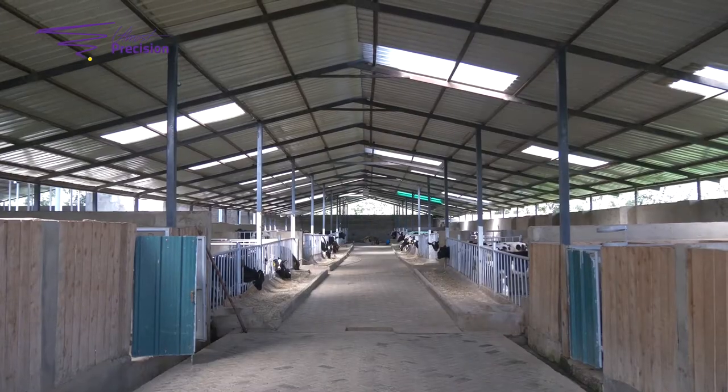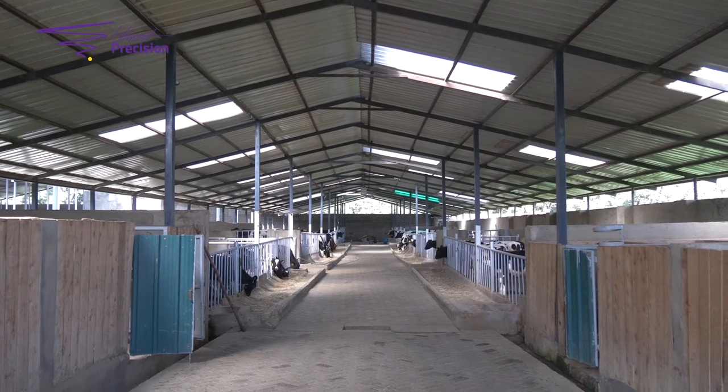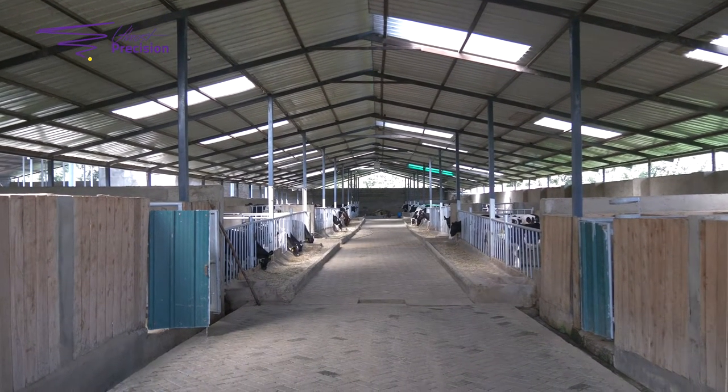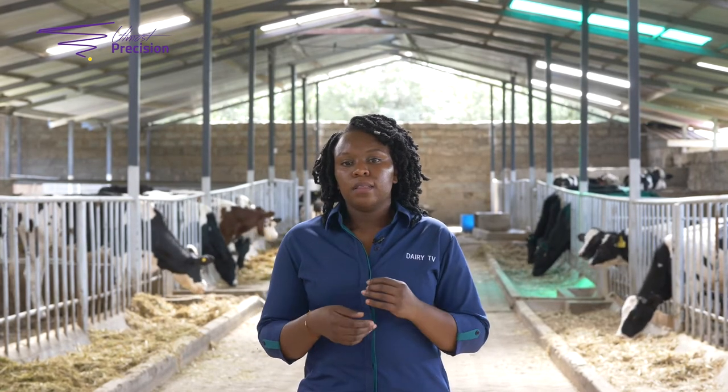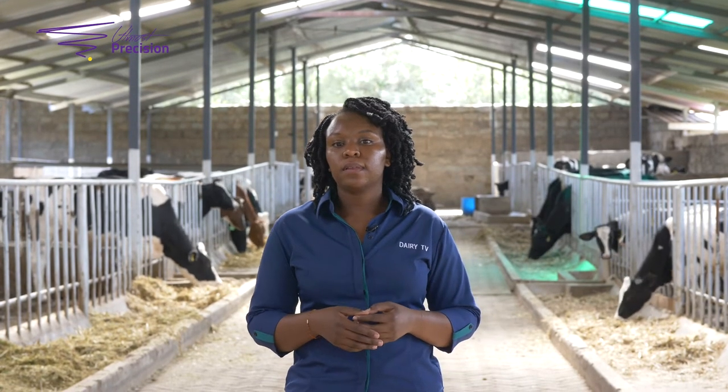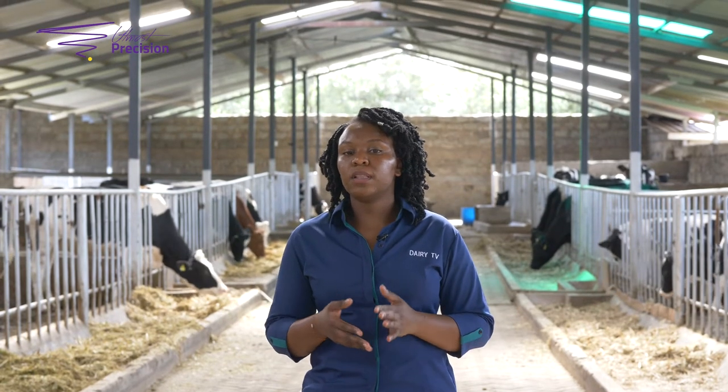In most farms I've visited, I've realized that the roofing system is not done to the right standard. They have a very short wall that does not cover the whole barn. But in this farm, the roof is complete and it covers all the animals, protecting them from the elements such as the sun and the rain.